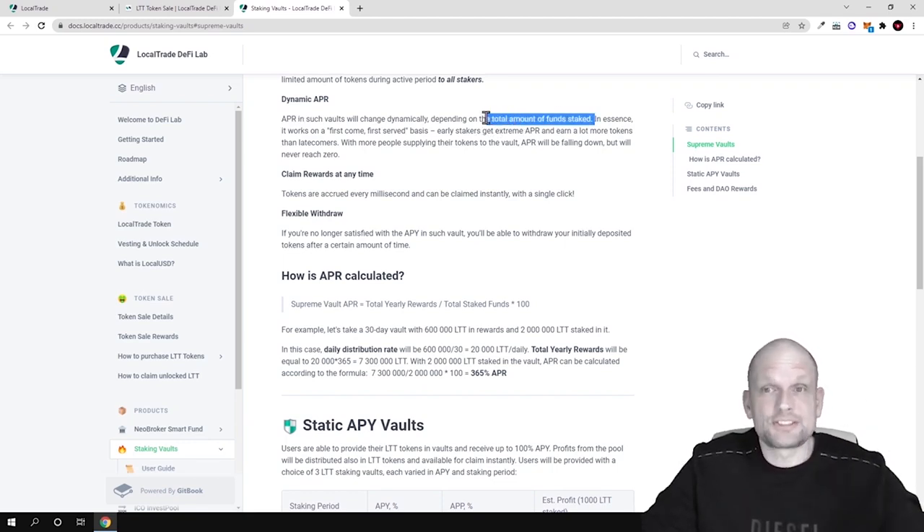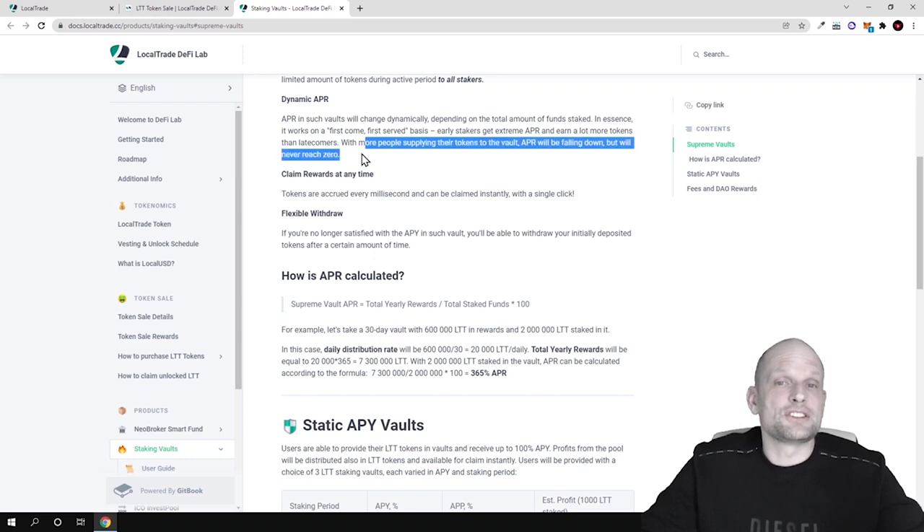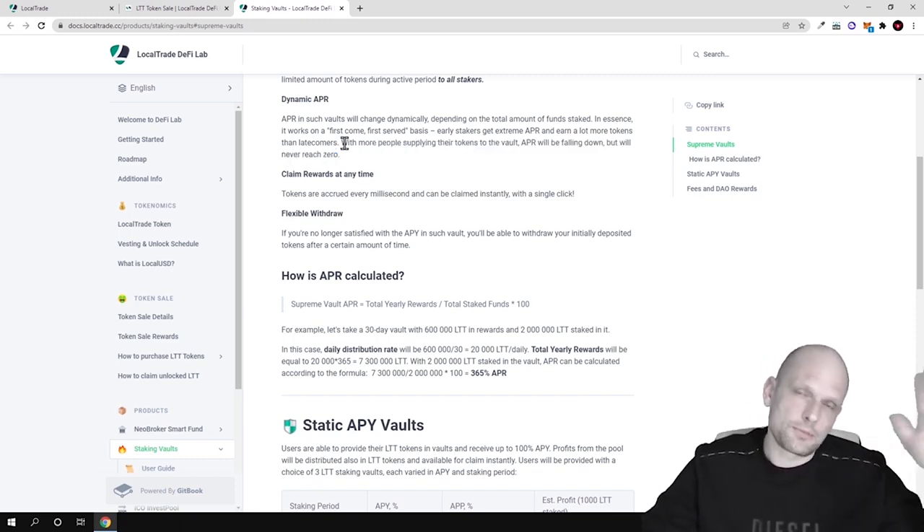In essence it works on a first-come, first-served basis. Early stakers can get extreme APR and far more tokens than latecomers. With more people supplying tokens to the vault, the APR will fall, but will never reach zero — rewards will always be there. Those who start staking now, while not many people know about this staking, can make the biggest profits.